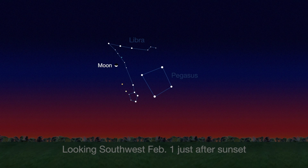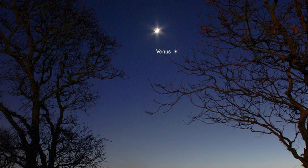On February 1st, the crescent moon joins the planets Venus, Mars, and Uranus in the southwest sky just after sunset. If you've been watching Venus the past few months, you can't help but notice it's the brightest object in the sky — except for the moon, of course.